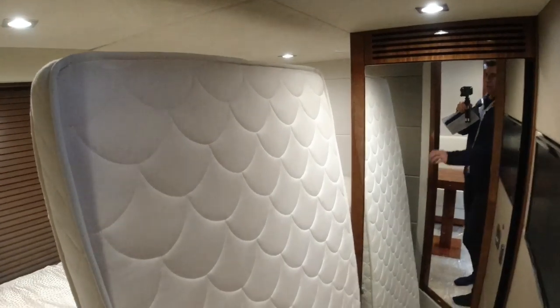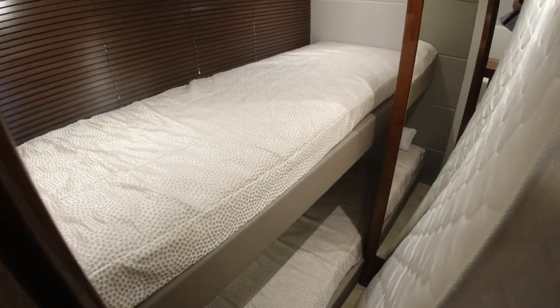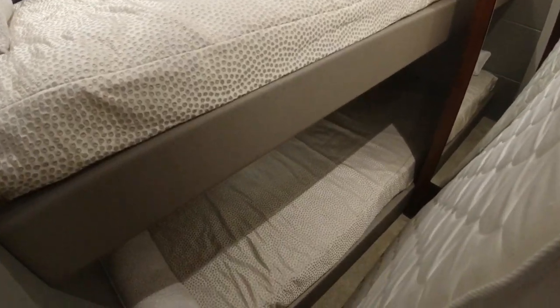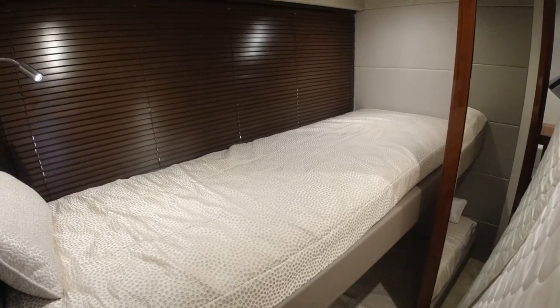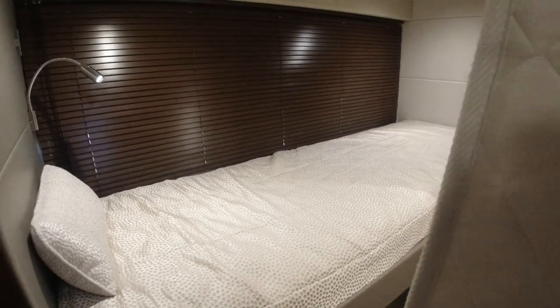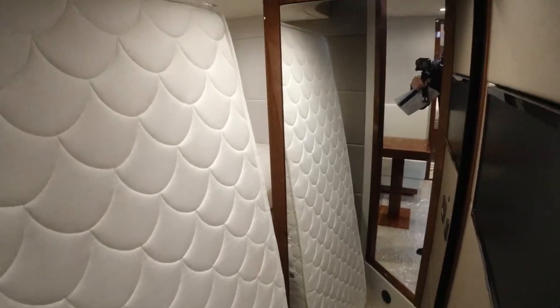You'll have to excuse the mattress in here — it's out of the crew cabin, stored in the owner's garage, never been used. So the third cabin has single bunk beds — two of them — giving accommodation on the boat for six plus crew. There's a good size wardrobe and again a TV, specced with the same gear throughout.